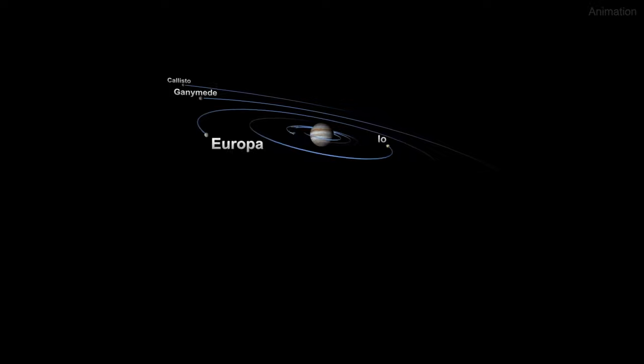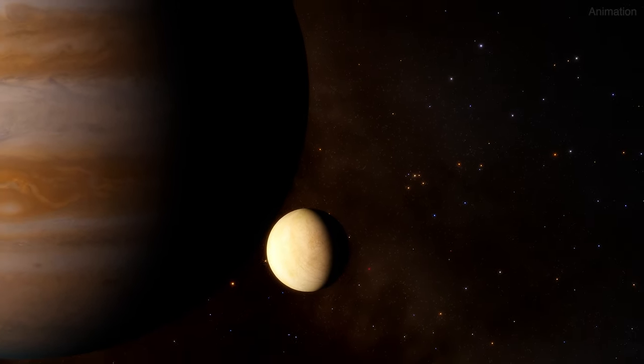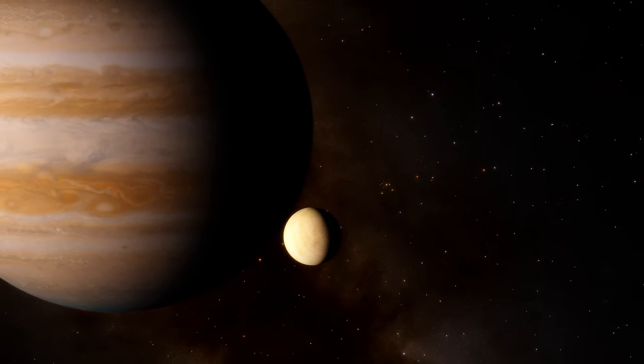Understanding the formation and evolution of Jupiter and its moons helps astronomers gain insights into Jupiter-like exoplanets elsewhere in the universe.